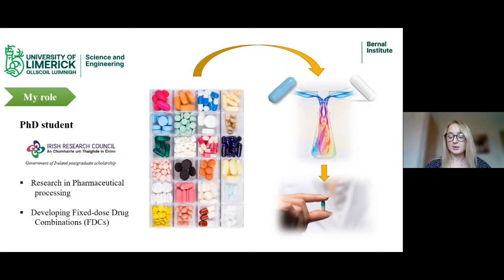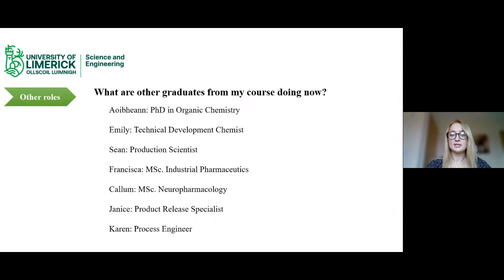It was a great experience to get an overview of working in a pharmaceutical plant and see all the different departments. I definitely recommend making the most of the co-op opportunity at UL. As a PhD student now, I'm funded by the Irish Research Council working in pharmaceutical processing, developing fixed dose drug combinations. The idea is to take patients who might take 10 to 20 tablets a day and combine the active ingredients into one tablet or capsule to reduce pill burden and enhance drug performance.